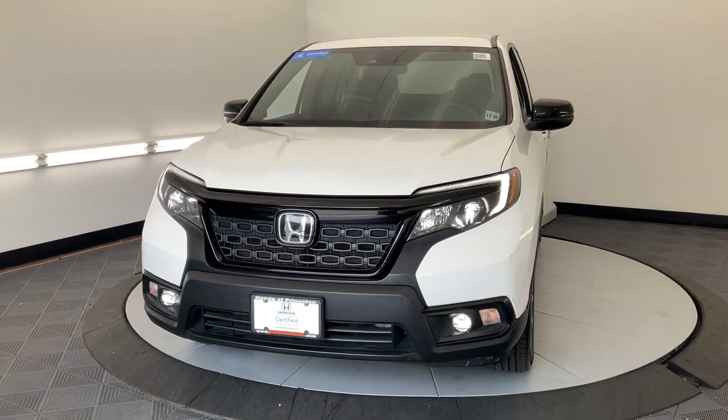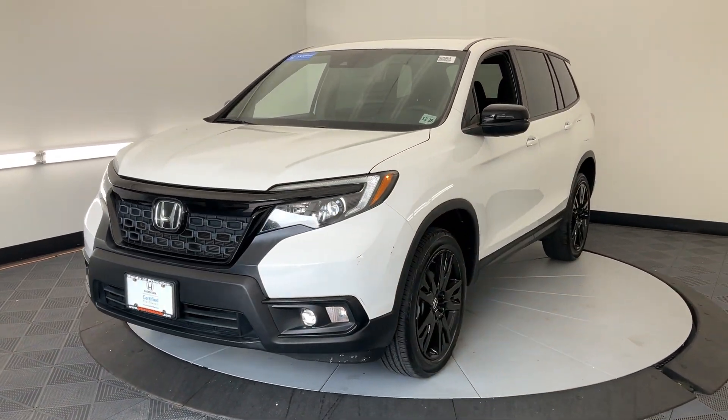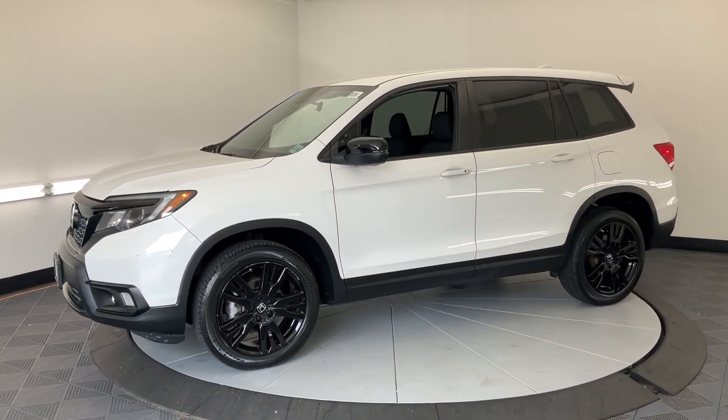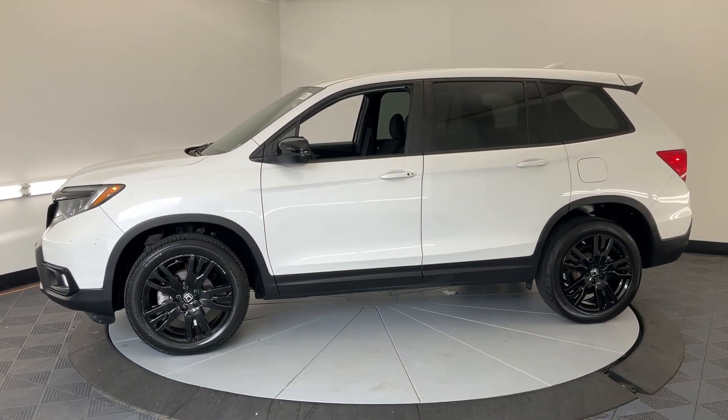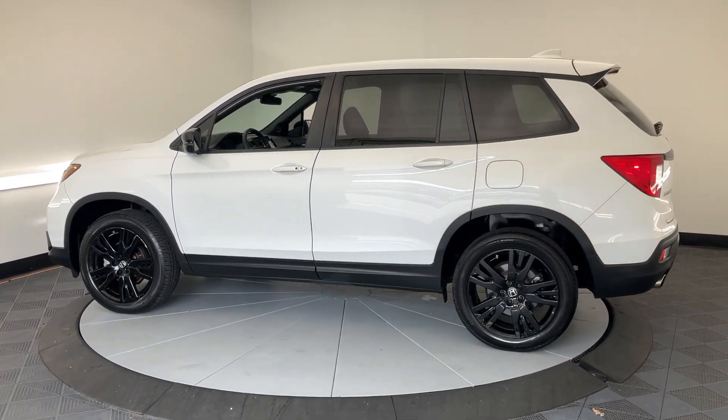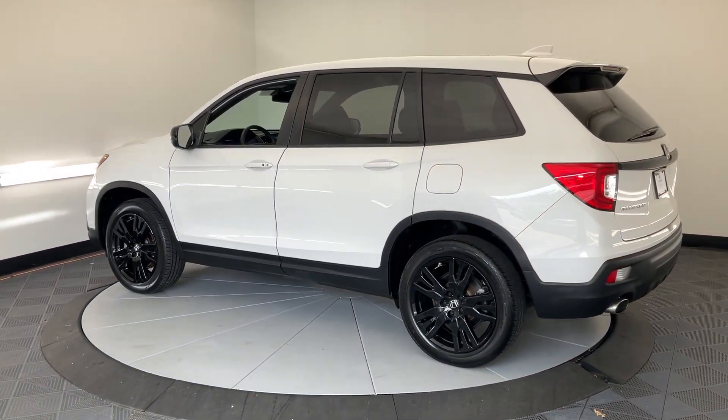Hop into the 2021 Honda Passport. With less than 50,000 miles on the odometer, this vehicle provides excellent value. Presenting the Honda Passport, the mid-sized crossover with all the features you need to make your outdoor adventures fun and comfortable.